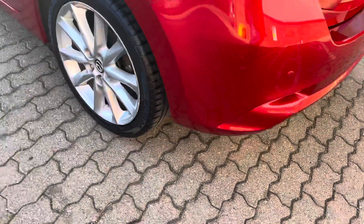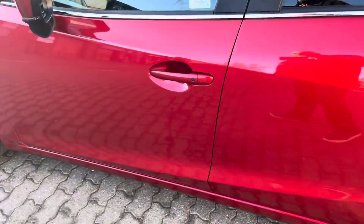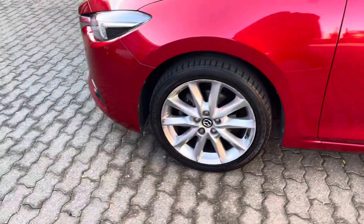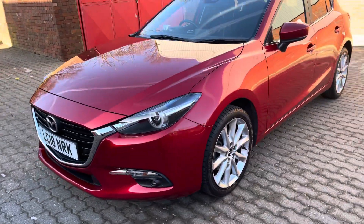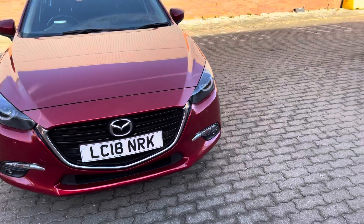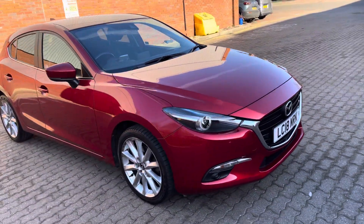A lot of car for the money, in lovely condition. One or two marks on the alloy wheels — this will be dealt with prior to handover. If you've got any interest in this vehicle, please ask for me, I'm Mark. I'll get you in front of a member of my team. 12-month parts and labour Mazda approved warranty as standard on this car.